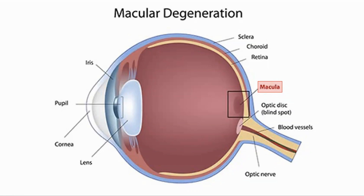Sodium iodate is used as a model for dry macular degeneration. Retinal pigmented epithelial cells are on the outside of the retina, between it and the choroid. They form an outer protective layer to the light-sensing retina cells, and the proper function of the eye depends on the RPE being intact.